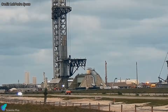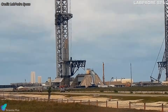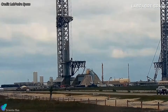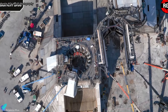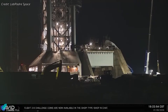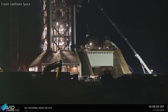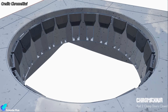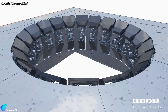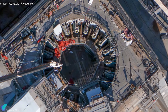Turning back to Starbase, work at Launchpad 2 continues steadily as SpaceX pushes its ground systems toward operational readiness. The orbital launch mount is now largely complete, with only a few critical components left to install. The primary remaining hardware — the protective access doors for the 20 booster hold-down clamp arms — has begun installation. These doors close immediately after liftoff to shield the clamp mechanisms from engine exhaust, debris, and extreme thermal loads during ignition.